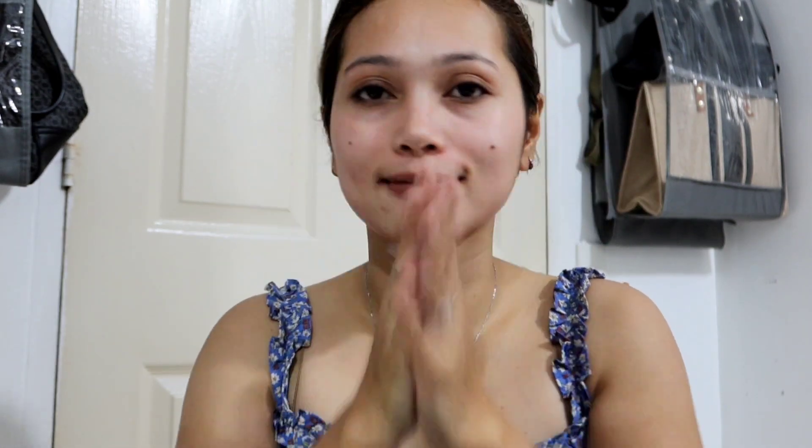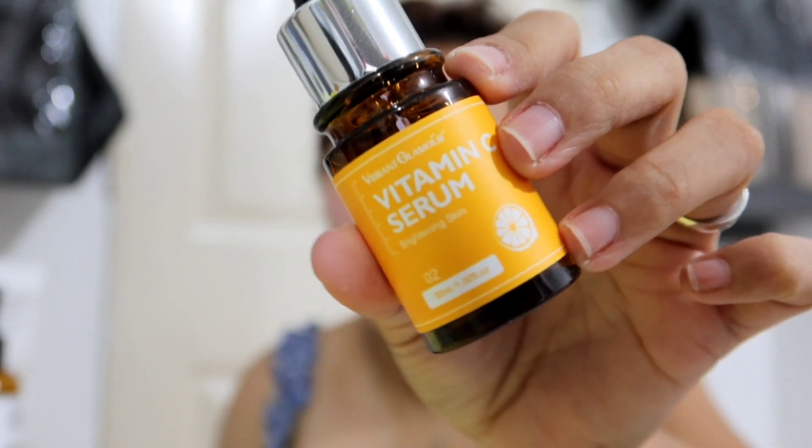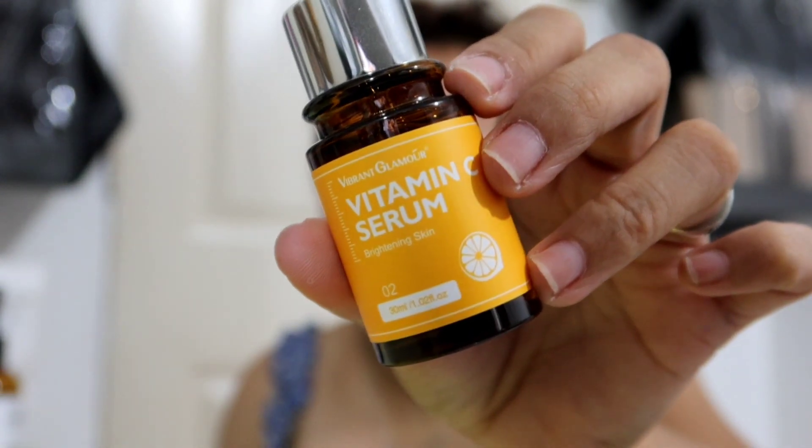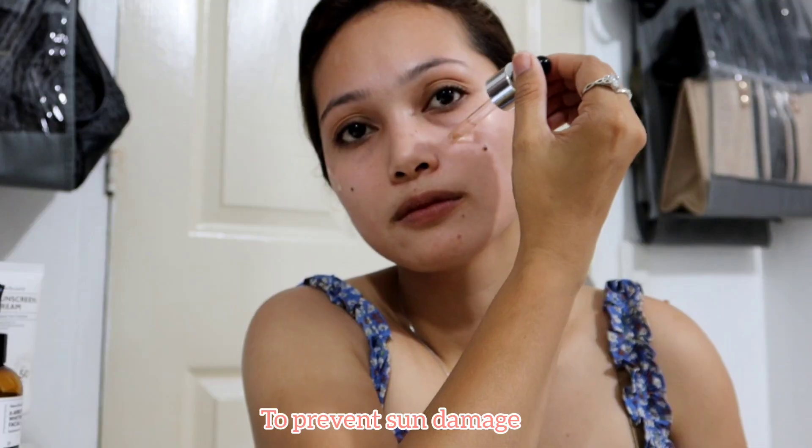Next is the vitamin C serum. This serum helps slow early skin aging and prevents sun damage. It also improves the appearance of wrinkles, dark spots, and acne. If you have sensitive skin, use this vitamin C serum slowly — every other day — because if not, you may experience redness, irritation, or breakouts.